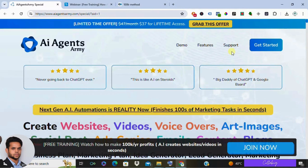If you have any questions about AI Agents Army or marketing automation in general, leave a comment below and let's chat.